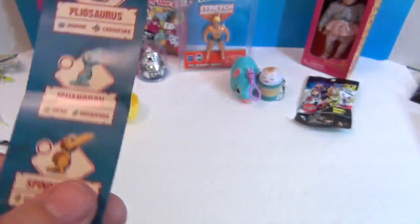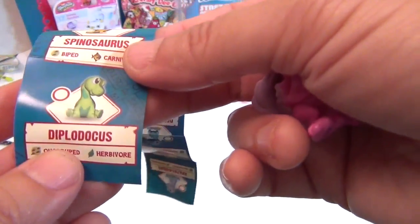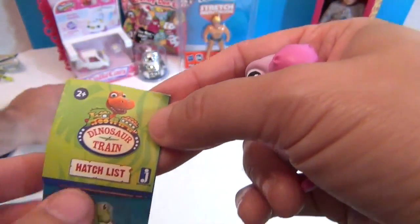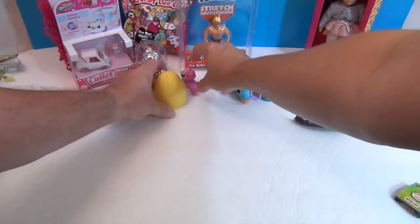It's an Apatosaurus — here's the other one from the checklist. These are Dinosaur Train Hatchlings by Jazzwares. I think he's — or she's — really cute.